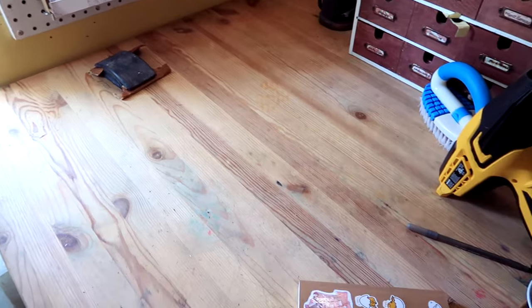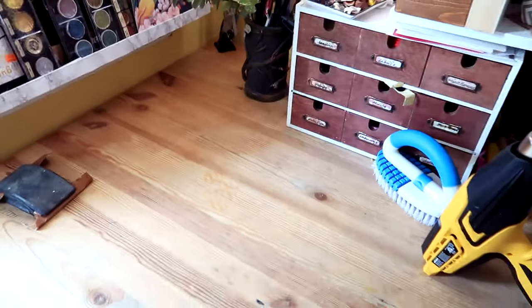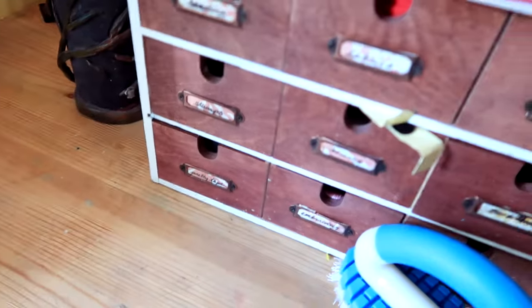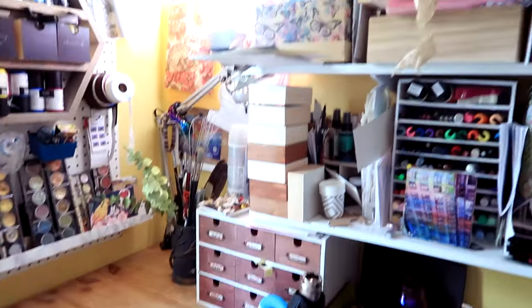Another thing that I finally did was redo my table because the white vinyl that was on it was getting kind of ratty. I got all the vinyl off. There's a little bit of sticky stuff going on here, but other than that I'll probably stain it. The only color I have is this, so it's a little dark.